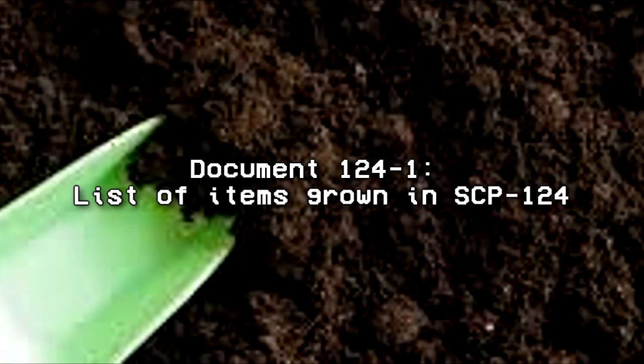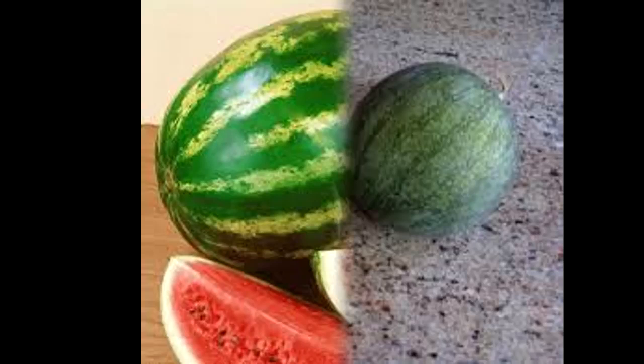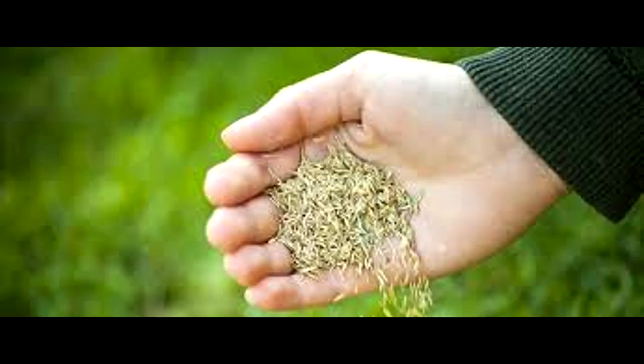Document 124-1: List of items grown in SCP-124. The following is a selective list of objects grown in SCP-124 during experiments. Tomato Seed: fully grown tomato plant. All tomatoes, 12 in each plant, were ripe and juicy, reported to be very tasty. Small watermelon, 0.8 kg: grew into an 11.1 kg or 24.5 lb watermelon, reported to be very sweet and tasty. Grass Seed: SCP-124 quickly sprouted into a lush green lawn within a matter of seconds.